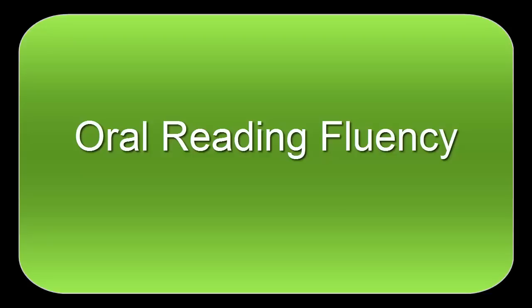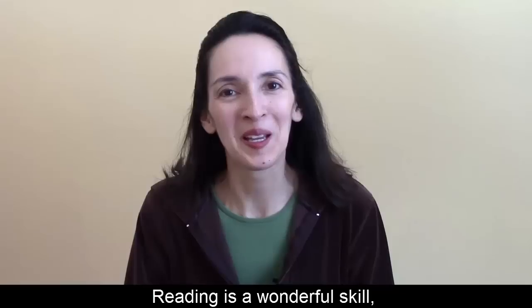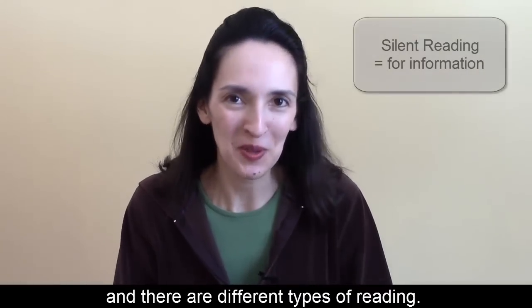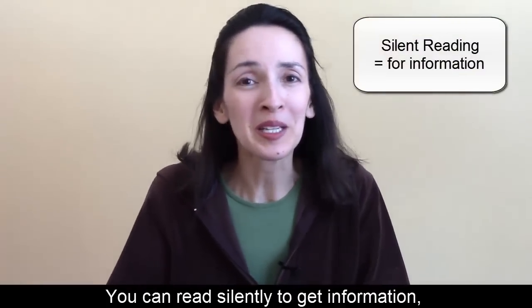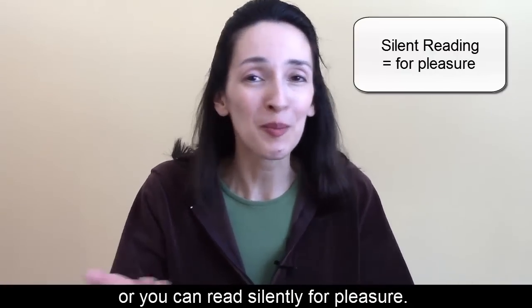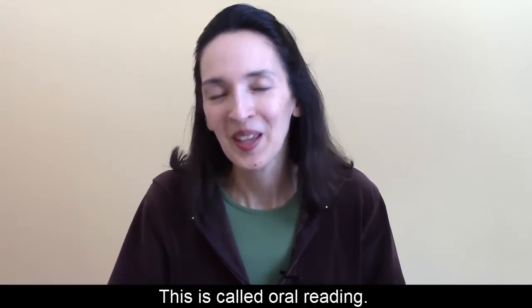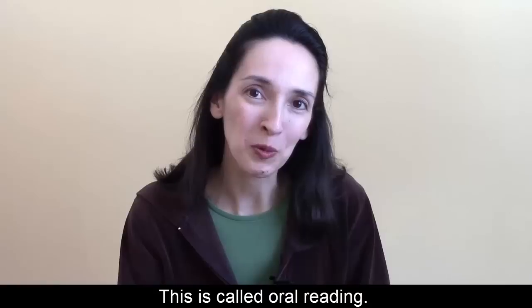Oral reading fluency. Introduction. Reading is a wonderful skill and there are different types of reading. You can read silently to get information or you can read silently for pleasure. What about reading aloud? This is called oral reading.